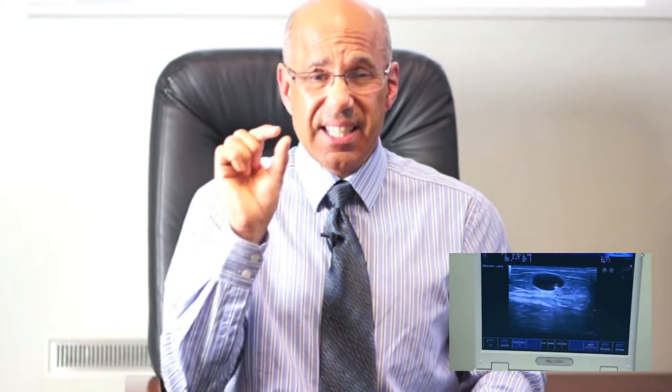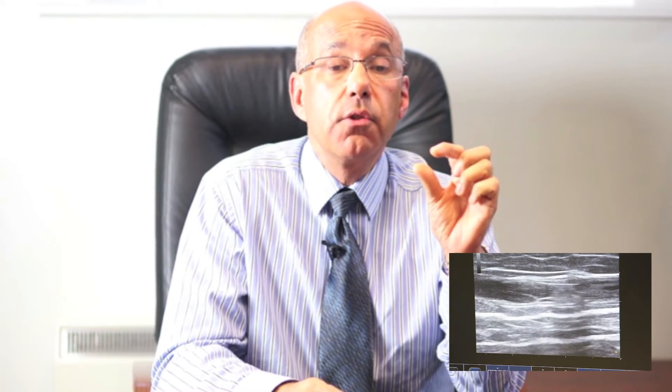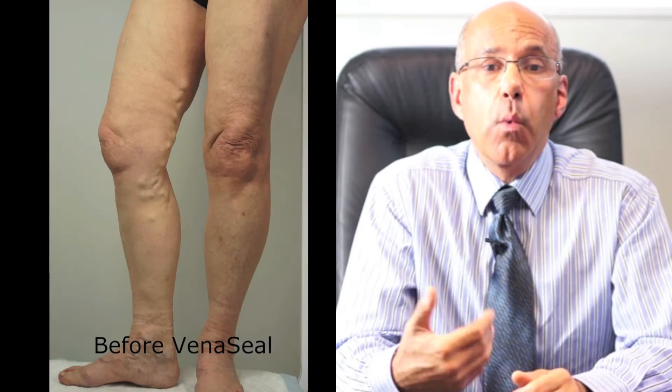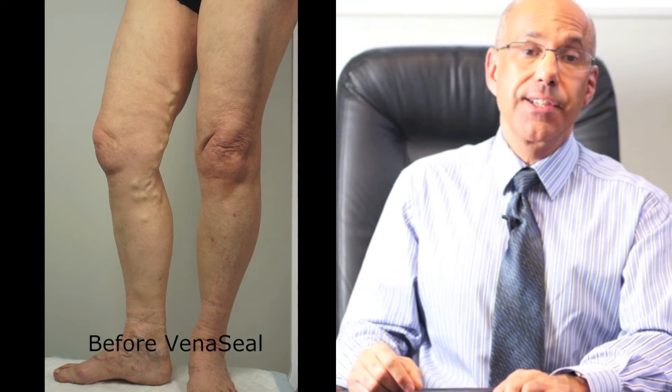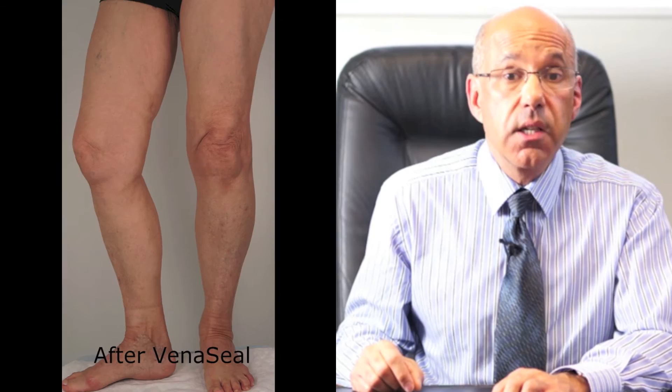I treated her with venous seal, a medical superglue. With only one local anaesthetic jab and using ultrasound to guide me, I was able to introduce a tiny catheter into the refluxing saphenous vein near her ankle and gently thread it up to the top of the refluxing vein in her thigh. Using minuscule amounts of medical superglue, I closed the vein and stopped the reflux. Now, when she gets out of bed and stands up first thing in the morning, blood no longer refluxes down her leg and the varicose veins no longer fill.